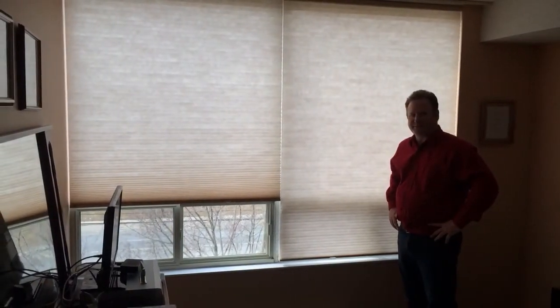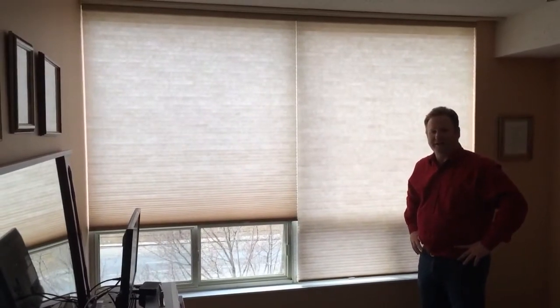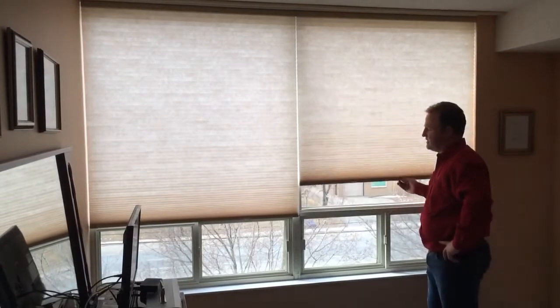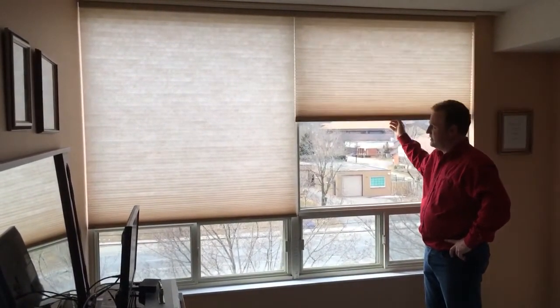Hey, it's Dave from Budget Blinds Grimsby, Stony Creek. We just finished installing some cordless cellular shades from Norman Window Fashions. Of all of our cellular shades, these are some of the smoothest operating shades that we have tried.